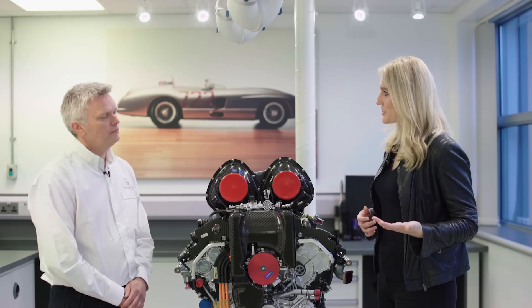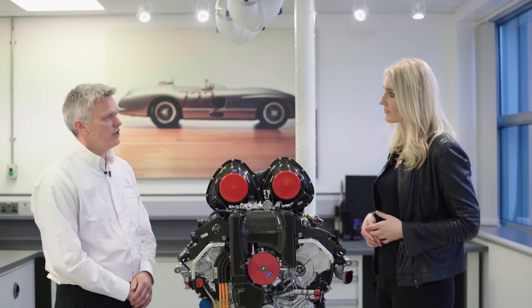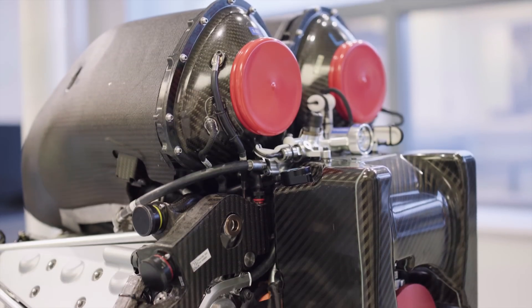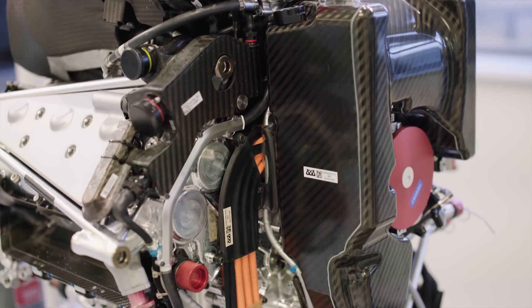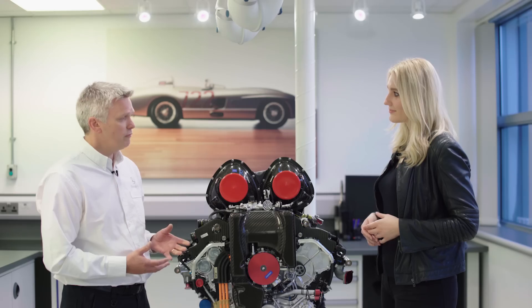So you mentioned thermal efficiency — what does that actually mean? Well, an engine burns fuel, and we use Patronus Primax fuel in our Formula One engines. Most engines will only convert around 30 to 35% of the potential energy available in the fuel into useful work or power. With our power unit we've managed to generate more than 50% thermal efficiency, which means more than half of the available energy in the fuel is now being used to do useful work — and in fact, for the first time we're getting more useful work than waste energy.